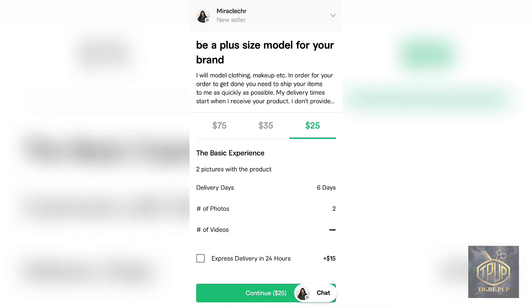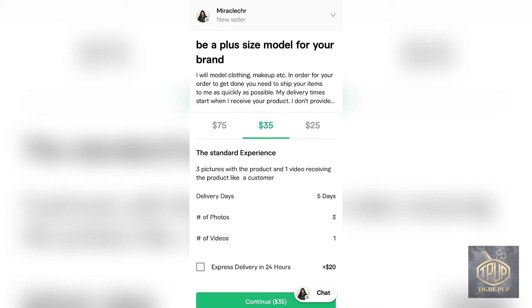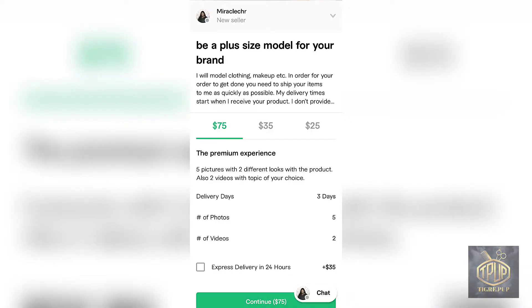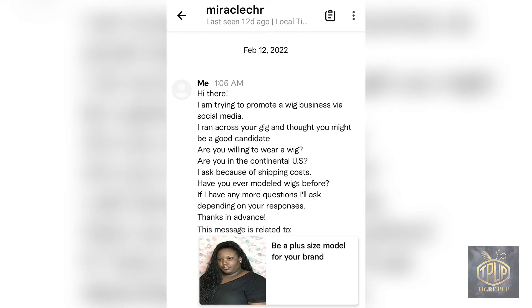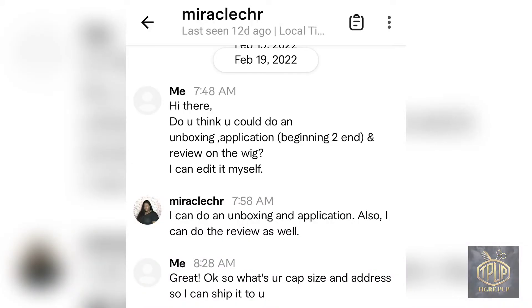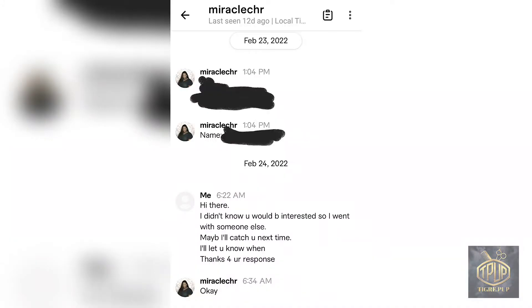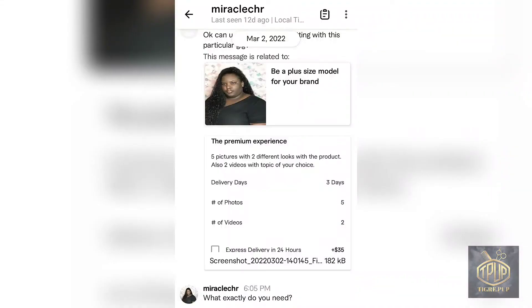For my second model I hit up a lady called Miracle Chr. Her videos weren't great quality but I wanted variety in the model category. I asked if she was in the US to avoid international shipping, but our conversation didn't go very far — I think I asked too many questions, she stopped responding and never answered. This one did not work out, so I moved on to the next model.